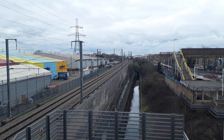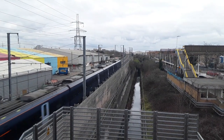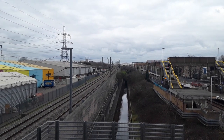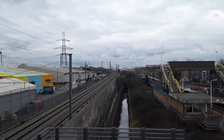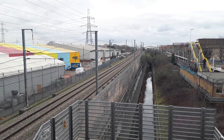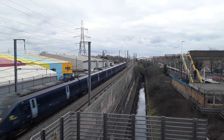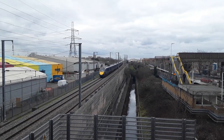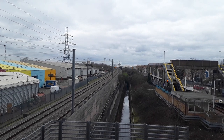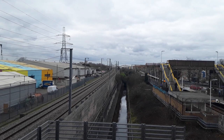The next train to give it the beans is another one of Southeastern's 395 Javelins — I think that was 395 002. The next train to pass by is going to be another one of Southeastern's 395 Javelins giving it great guns. 003 was at the front and I'm not entirely sure — it might be 038 on the rear but I honestly couldn't say.